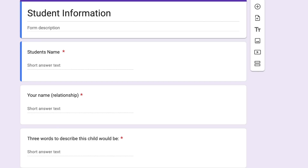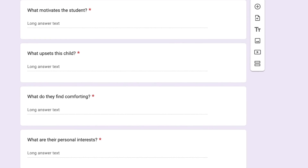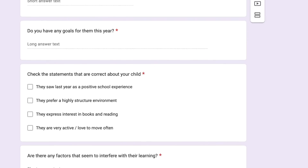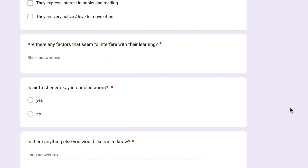The student information form includes: student's name, relationship, words to describe this child, what motivates the student, what upsets them, what they find comforting, personal interests, strengths, what social skills you'd like to see developed — that's an important one — any goals for them this year, statements about how the student saw their experience at school last year, whether they enjoyed kindergarten or need a structured environment or love to move, and any factors that seem to interfere with their learning. I get really good responses from this every single year.